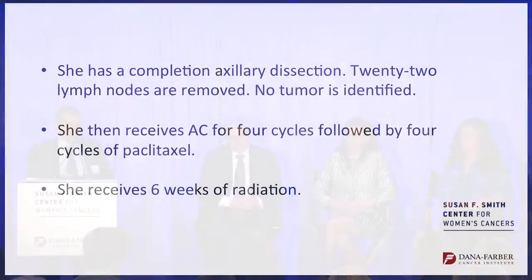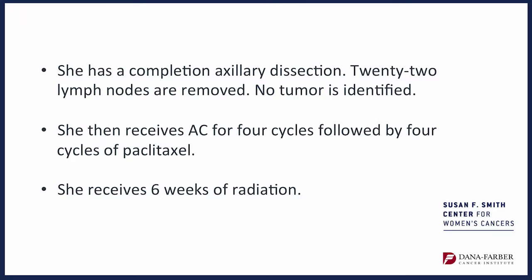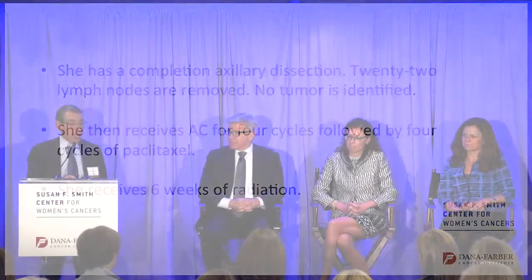This is back in 2000. She has a completion axillary dissection — 22 lymph nodes are removed and no tumor is identified. She then receives four cycles of AC and four cycles of paclitaxel, roughly six months of chemotherapy, and six weeks of radiation. This is someone who, in almost all ways — from a medical oncology, radiation oncology, and surgical standpoint — would be managed differently today.